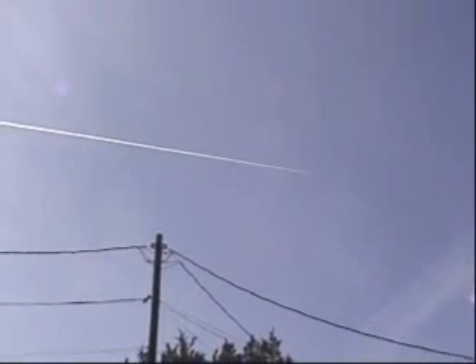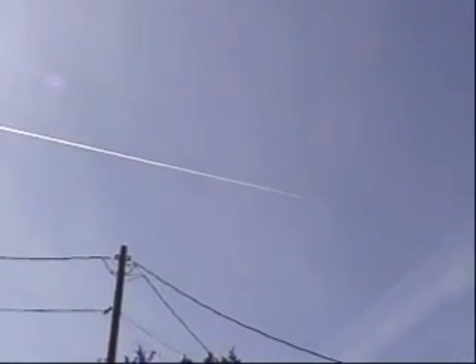And here we have our third chemtrail that I've been able to capture today, starting out basically in the southeast and moving in a northwesterly direction. Note the sky increasingly becoming more and more overcast. As he approaches an earlier sprayed trail, note the feathering of the previous trail — that trail is also higher in the sky, and he is coming in underneath it.